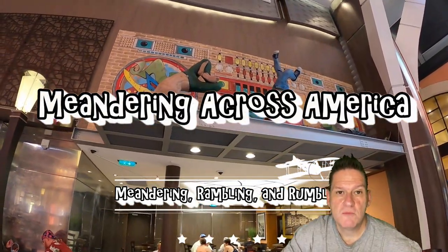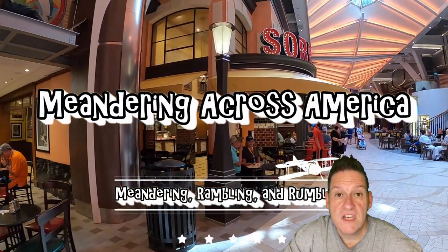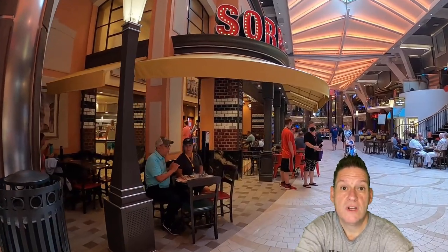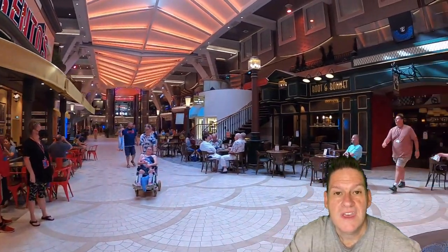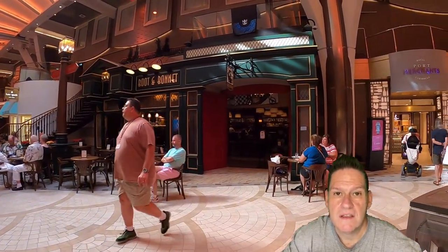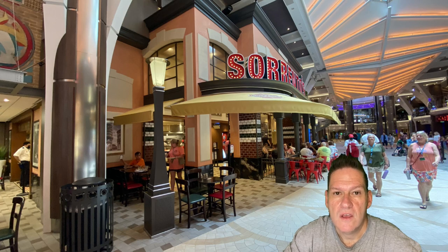Howdy folks! Welcome to Meandering Across America. We were on Royal Caribbean's Harmony of the Seas from June 5th through 12th, 2022, and one of the places that you cannot help but go to is Sorrento's Pizza, located on the Royal Promenade on Deck 5 of the Harmony. We're going to tell you our opinion of Sorrento's Pizza.